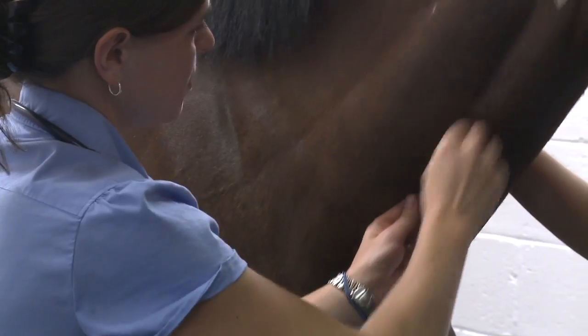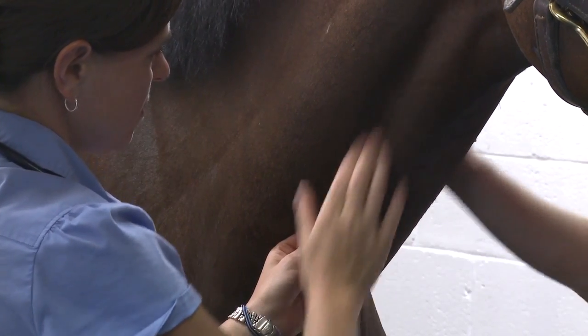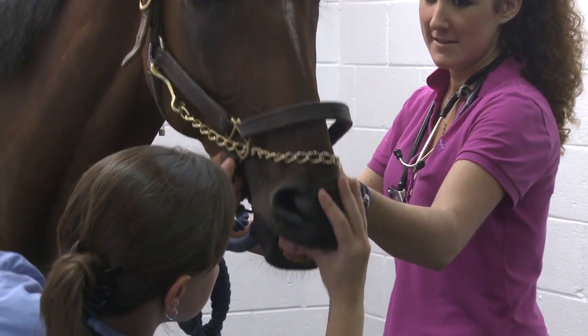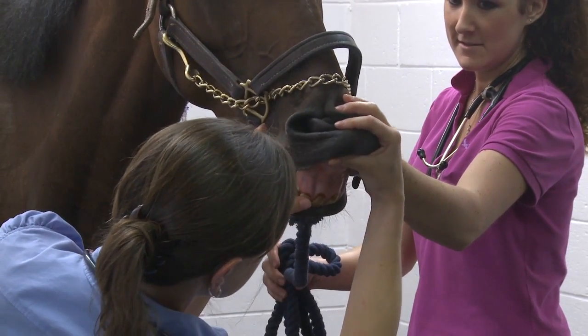Our veterinarians generally begin an examination by looking for indicators of heart malfunction. This includes doing blood work, checking the horse's gums, as well as palpating various areas looking for signs of edema.